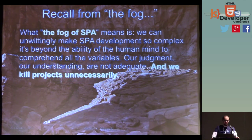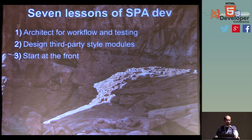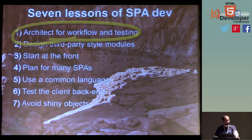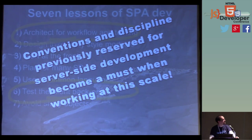Let's recall from the Fog of SPA. My point was that SPA development can become so complex it's beyond the ability of the human mind to comprehend all the variables. Our judgment and understanding are not adequate, and we kill projects unnecessarily — that's when you throw the kitchen sink in. I'm going to bring up the seven lessons from there. I want to look at the issue of architecting for workflow and testing. That's how we'll build the bridge to the previous presentation. Conventions and disciplines previously reserved for the back end now start making a lot of sense for the client.